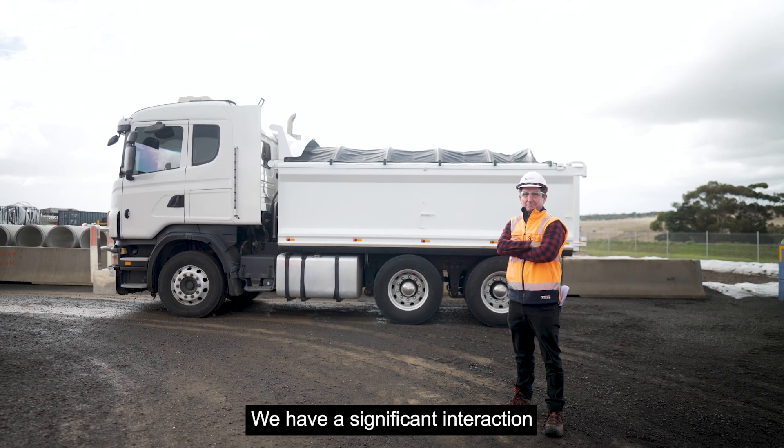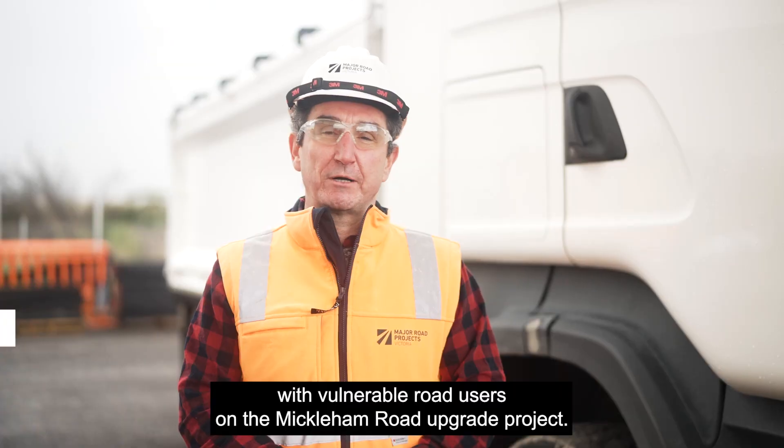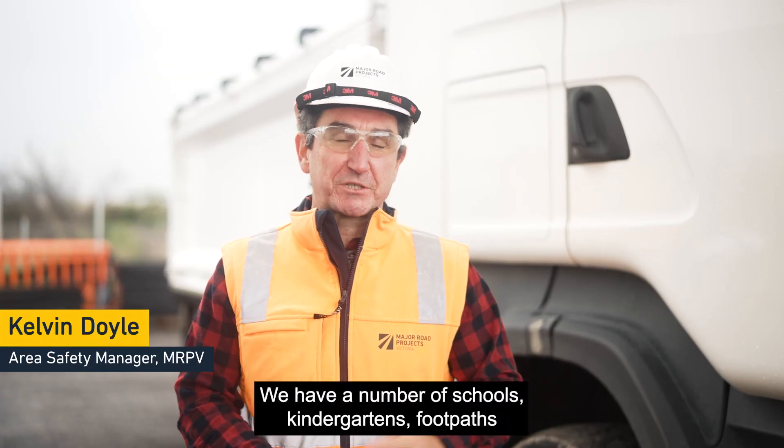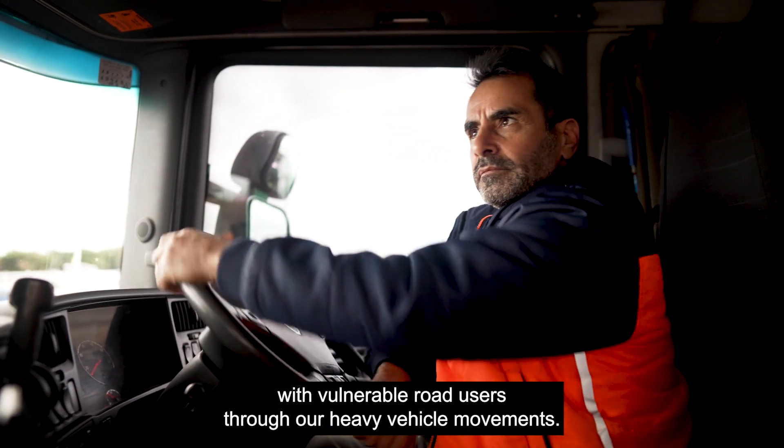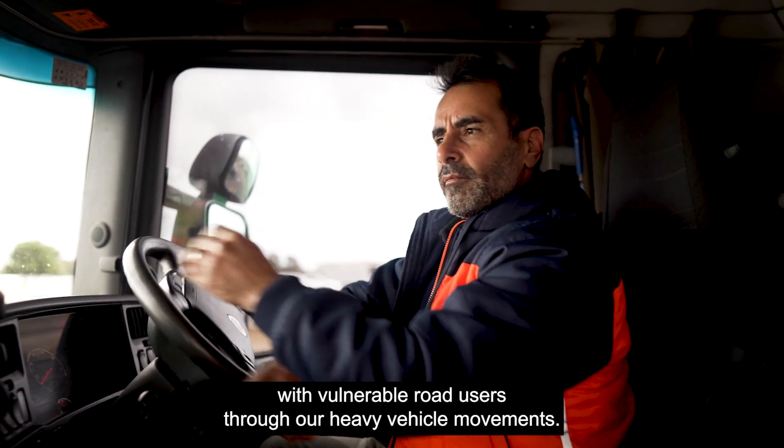We have a significant interaction with vulnerable road users on the Mecklen Road upgrade project. We have a number of schools, kindergartens, and footpaths that increases our interactions with vulnerable road users through our heavy vehicle movements.